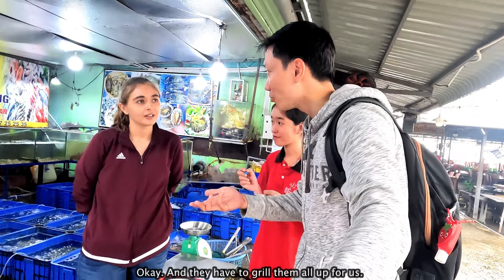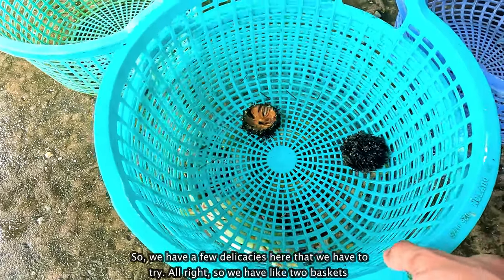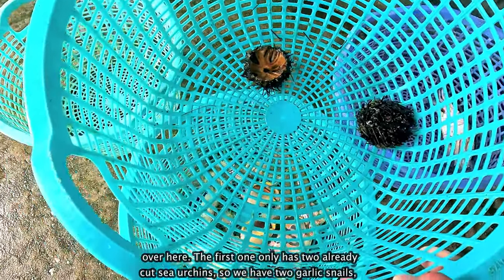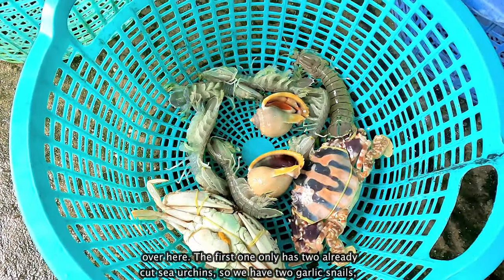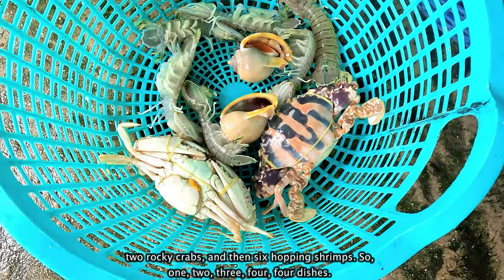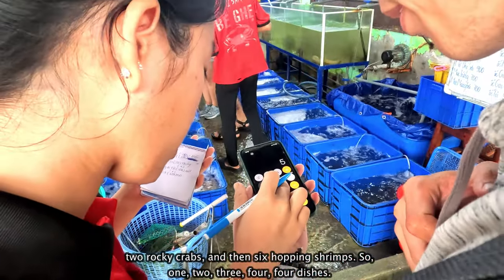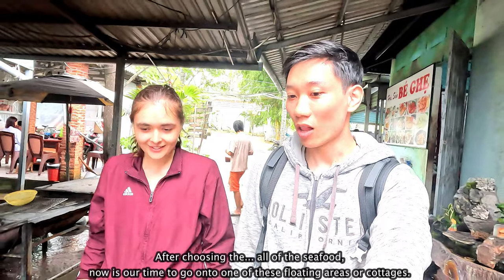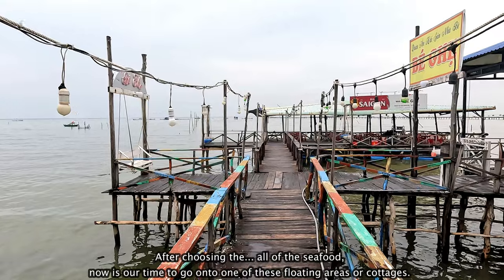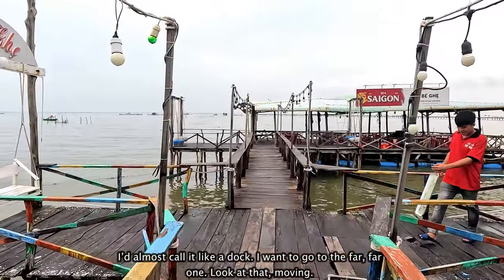We're going to try two small-sized sea urchins, and they have to grill them all up for us. So we have a few delicacies here to try. We have two sea urchins already cut, two garlic snails, two rocky crabs, and six hopping shrimps — four dishes total. After choosing all of the seafood, now it's our time to go onto one of these floating areas or cottages — I'd almost call it a dock. I want to go to the far one — look at it moving.